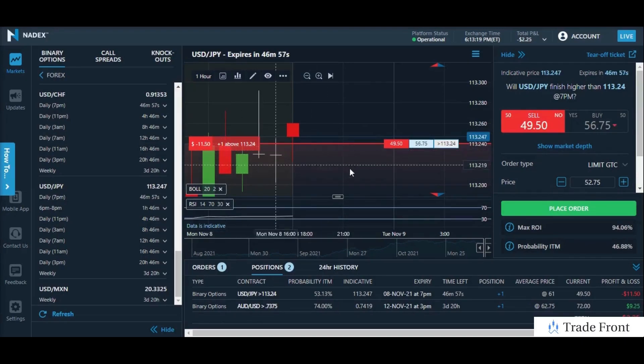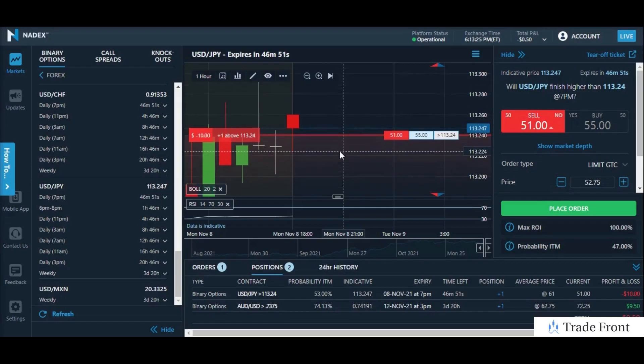Our strike — we are still down on the position because we did enter at $61 and the current market wants $50 per contract. So not quite profitable yet, but we are starting to turn the tide into profit territory here.